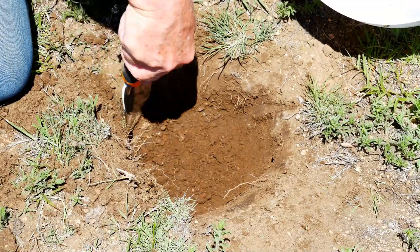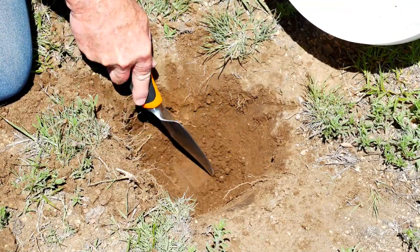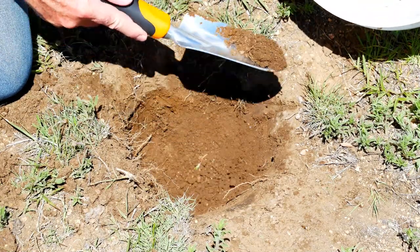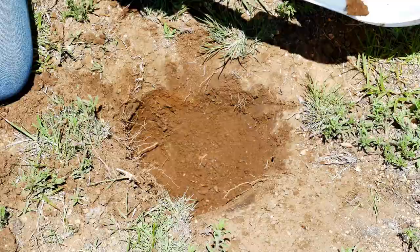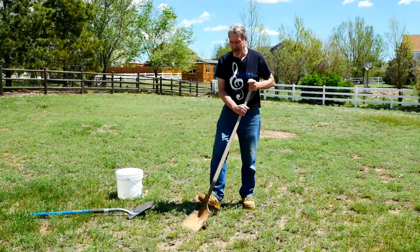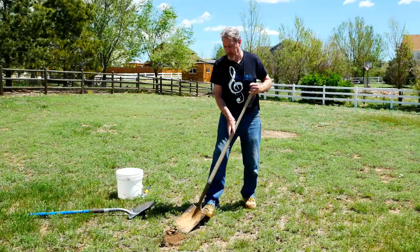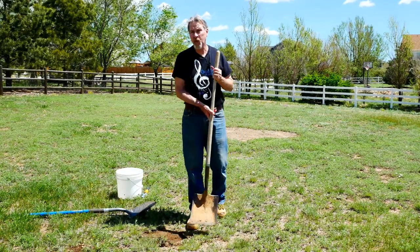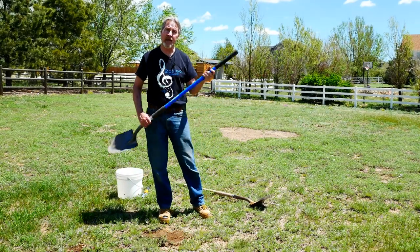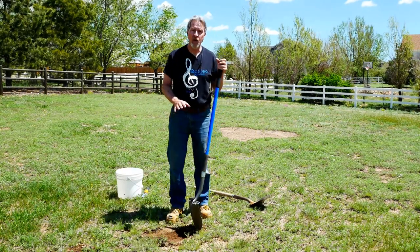At this point, one to two cups of soil is really all you need from each location. Remember, we're going to be mixing this with all the other samples from the potential garden space. I'm going to repeat this process in a big circle, going about 10 feet between testing spots. This should give me a pretty good idea of the soil in this area, since this is where I'm anticipating doing some in-ground growing.